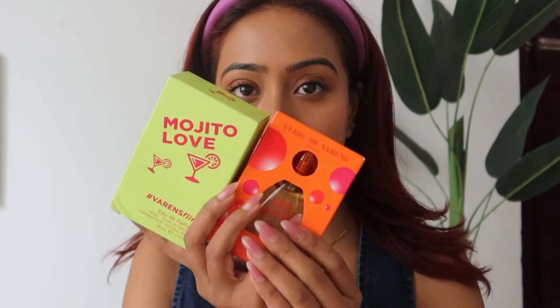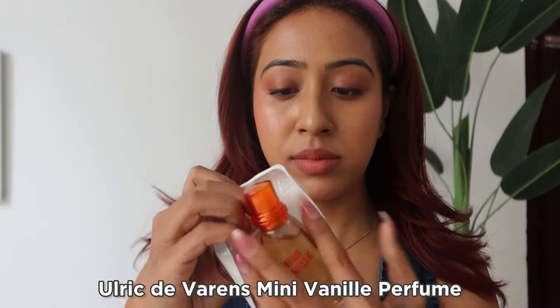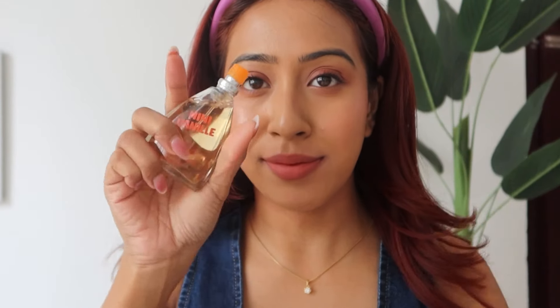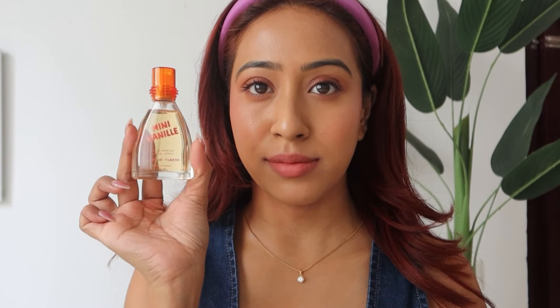The last product I have is a perfume — I got it purely because of the packaging and the name. The packaging is so cute and very vintage-looking. I have Mini Vanilla and Mojito Love. The Mini Vanilla gives a very 90s feel — it has a strong, sharp scent. It's not sweet in any way despite the name; it has a slight sweet undertone but is definitely more sharp and musky overall.